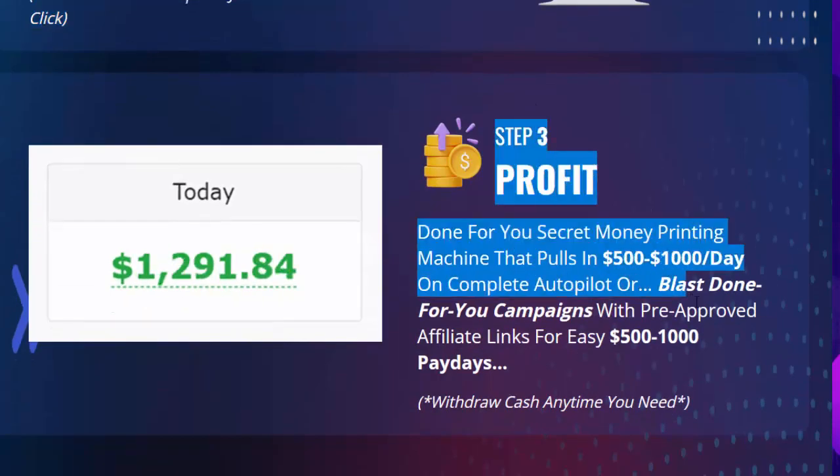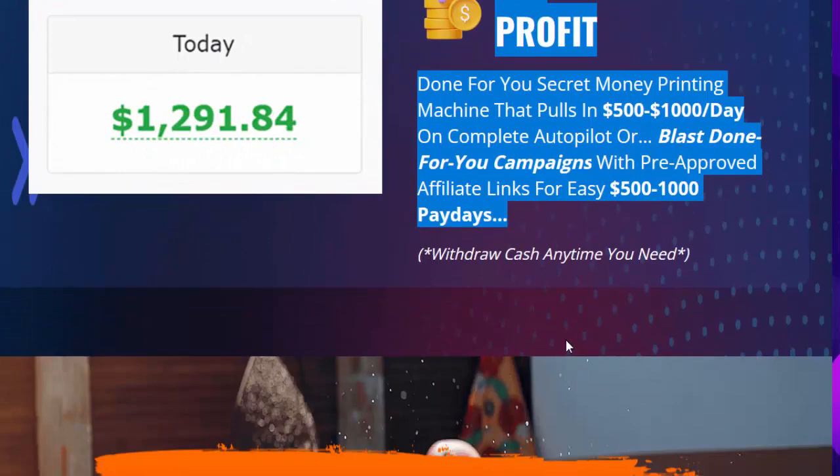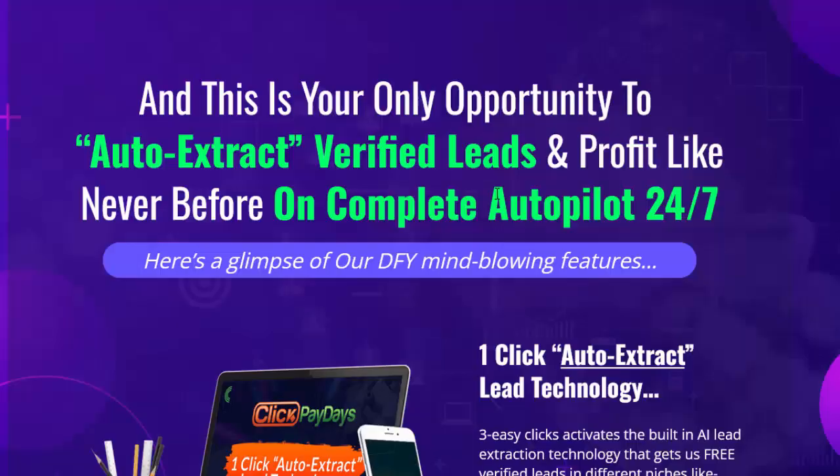Step three: profit. A done-for-you secret money printing machine pulls in $500 to $1,000 per day on complete autopilot, or blast done-for-you campaigns with pre-approved affiliate links for easy $500 to $1,000 paydays. Withdraw cash anytime you need. This is your only opportunity to auto-extract verified leads and profit like never before on complete autopilot 24/7.